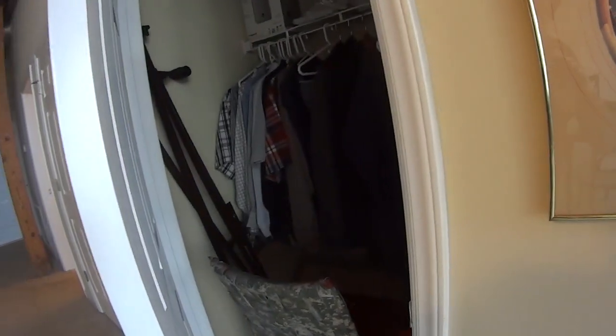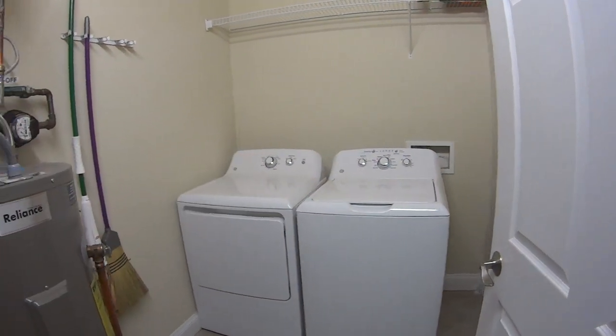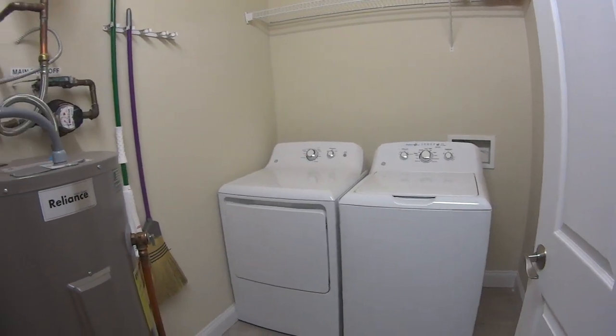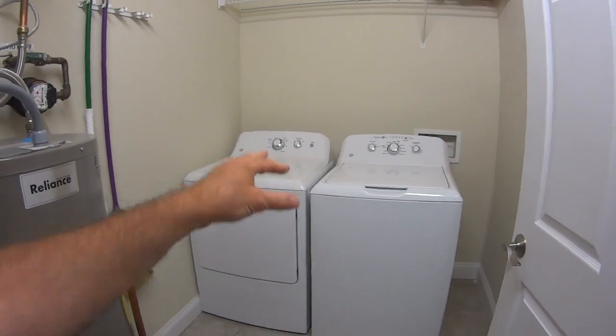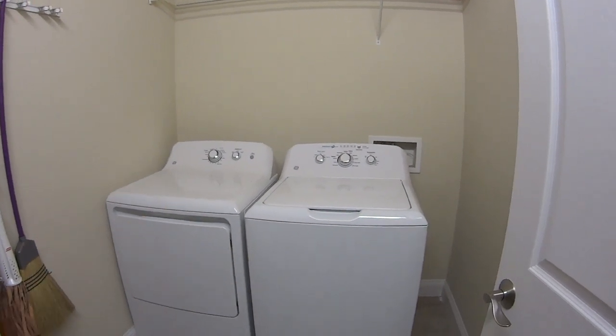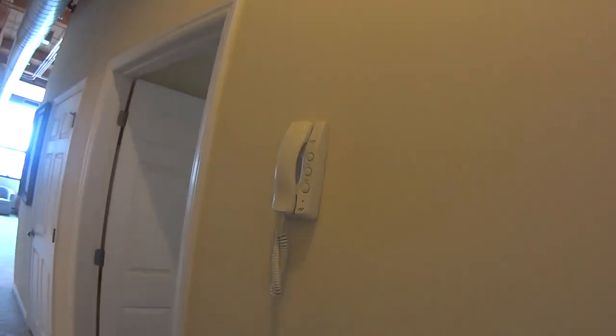There are two other huge closets my friend uses, so there's a lot of room. The last room you haven't seen is the laundry room — a full-size washer and dryer in here. These do not come with the unit. All the other appliances come with the unit, so if the kitchen appliances, heat pump, or water heater go out they take care of it, but the washer and dryer you have to purchase on your own. Still, it's really nice to have a full-size washer and dryer in the unit.